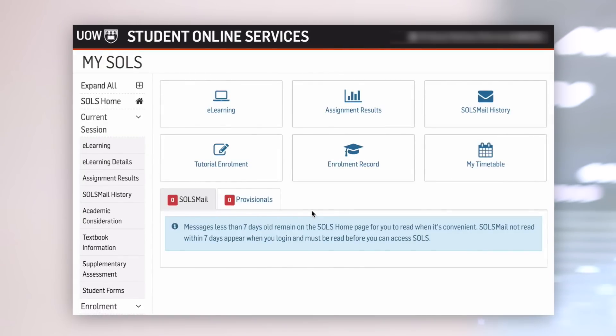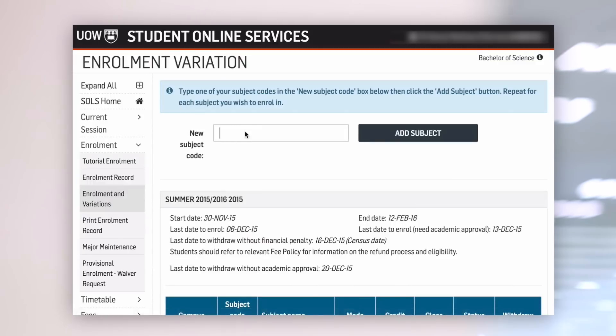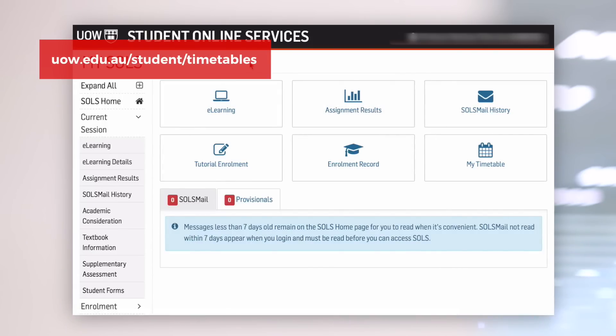Let's take a look at what else we can do in SOLS. You can check your assignments and exam results, enrol in subjects and change subjects. If you have any questions relating to timetables you can go to this website where there are heaps of frequently asked questions.